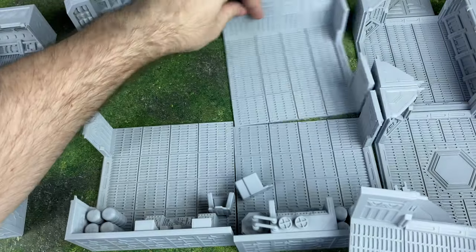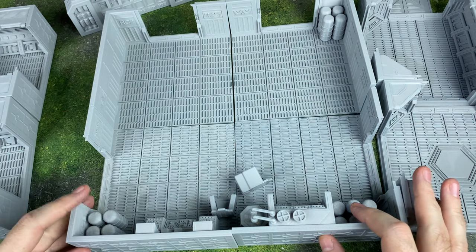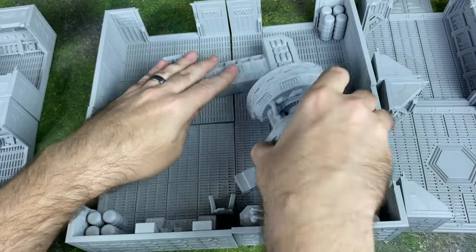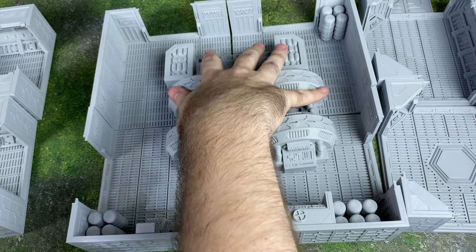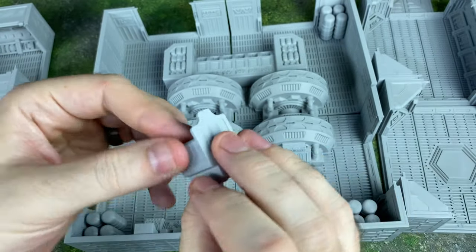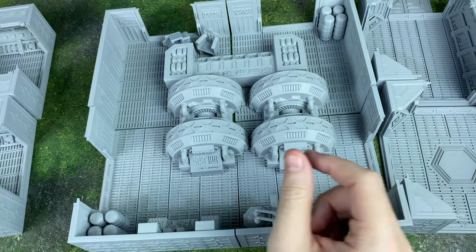We can rearrange how we want this to be set up — just flip flop these two panels and now the doors are on the back. You can really make this modular and fit it into just about any system you'd like. We've also got chairs that if we want in front of the desk are just modular — they can go anywhere. You can put them in the hallway, treat them like really small barricades, or have one knocked over and in the way so somebody has to climb over it.